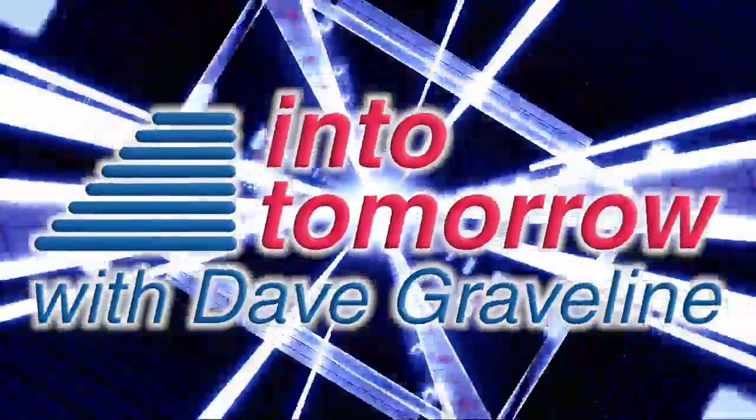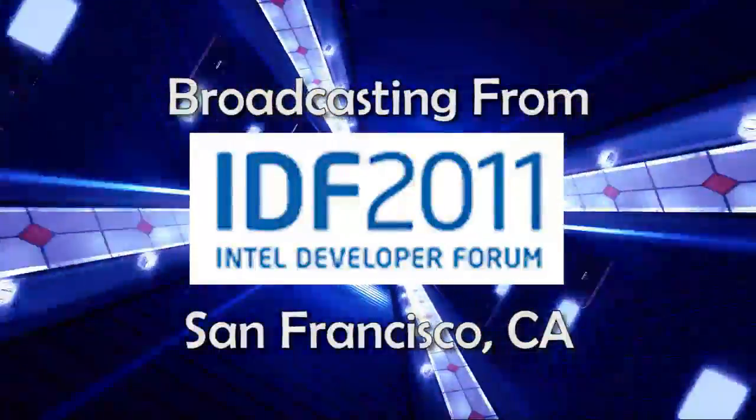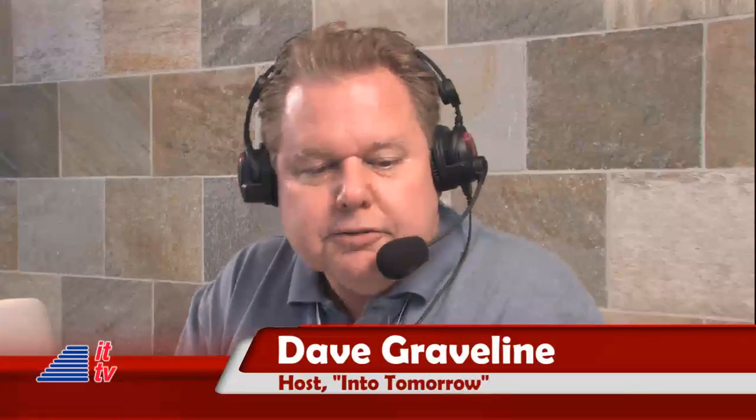From Into Tomorrow, this is an ITTV special report. Our next guest provides a full range of flash-based storage solutions and a whole lot of other goodies. He's the product manager in marketing with Super Talent Technology, Jason Leong. Jason, welcome Into Tomorrow.